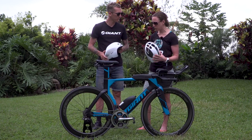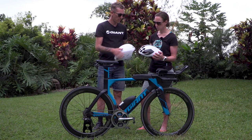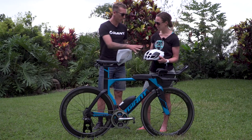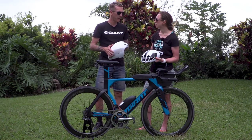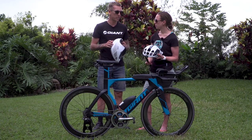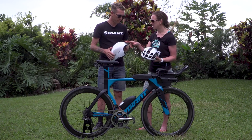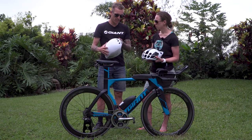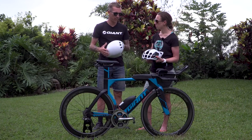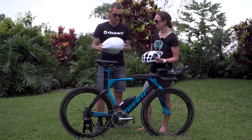Let's look at the helmets — you've got two here. That's the Giant Pursuit aero road helmet, and I've also got the Rivet TT helmet. I'm not sure which one I'll run yet. The Giant Pursuit breathes a lot better, and although I'm not a heavy sweater and rode the Rivet TT last year, I did a race in Cebu recently where it was very hot and I really struggled with the TT helmet. So I'm leaning toward the Giant Pursuit for better comfort and airflow. It still breathes well — no shield — and testing showed it wasn't any slower without one.